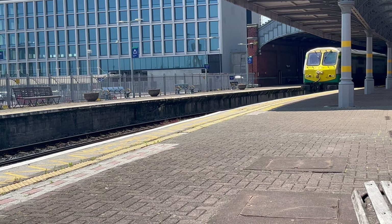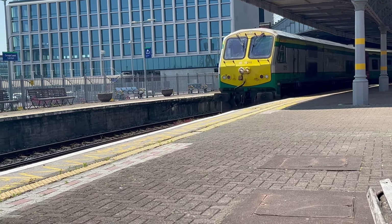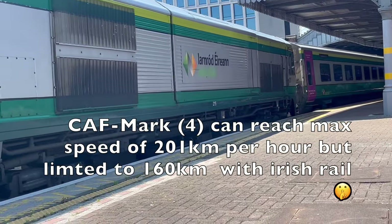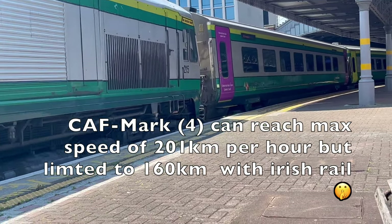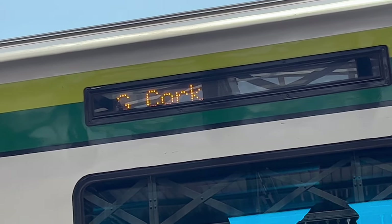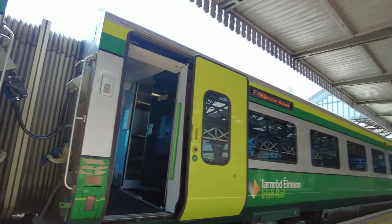Here comes our train for today — our Class 201 diesel locomotive at the rear, capable of reaching speeds of 125 miles per hour, and the front pulling locomotive is a Mark 4 diesel locomotive capable of reaching speeds of 160 kilometers per hour. As with all Irish Rail trains, your carriage number is displayed on the side of each carriage. Let us board and see this magnificent train.